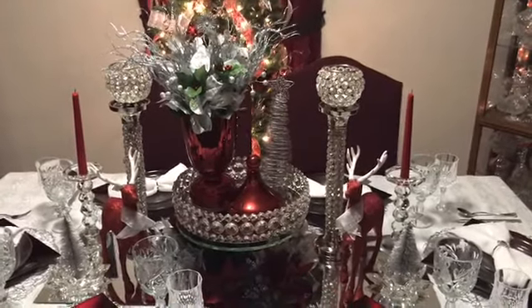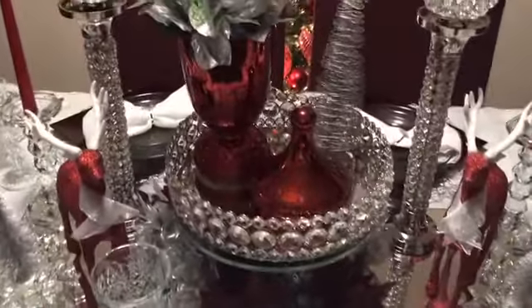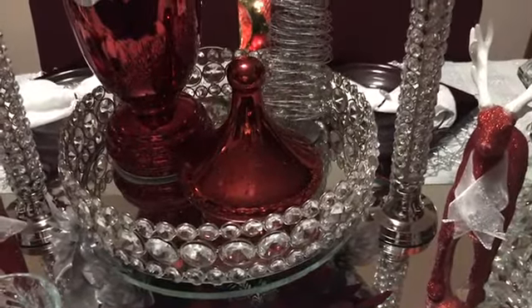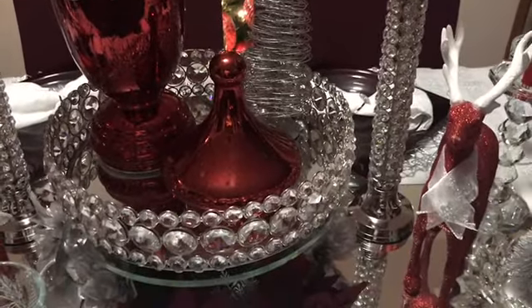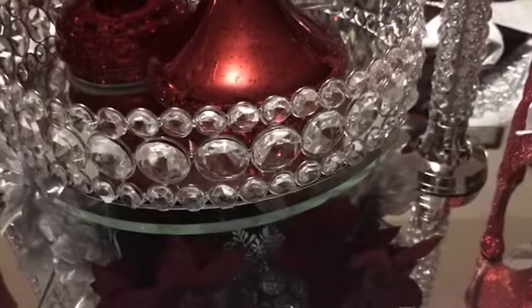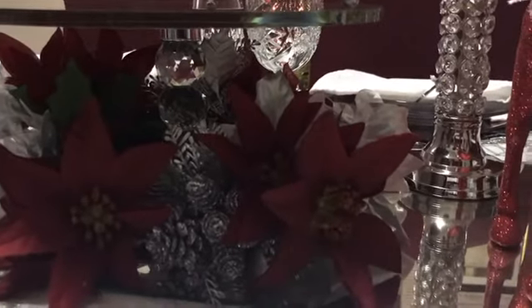Here we have an overview of the table. The red base with the floral arrangement is my Goodwill find for a dollar forty-nine — I just hauled that in my video. The tray that it's sitting in I purchased from Burlington for $16.99, and then it is sitting on a cake stand that I purchased from Home Goods on clearance for $10.